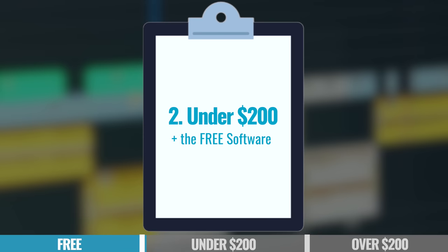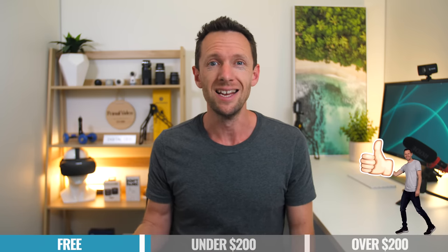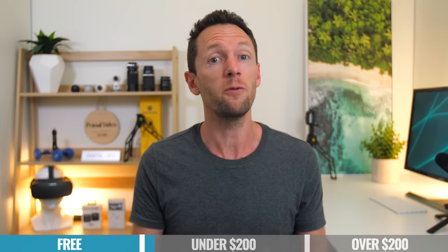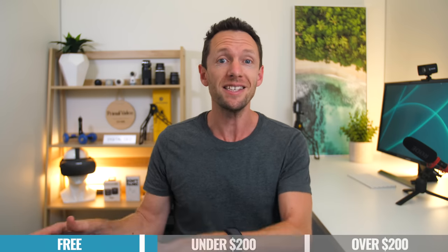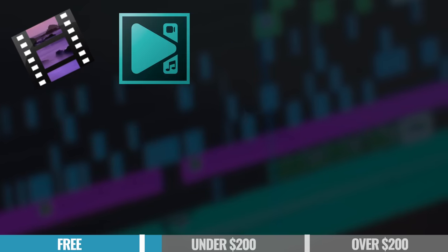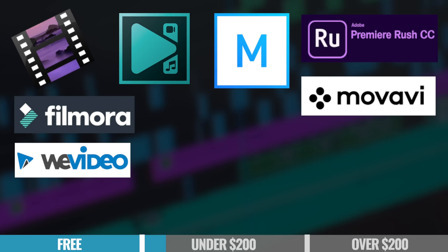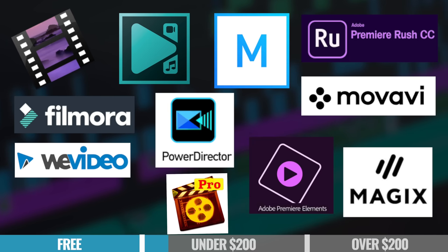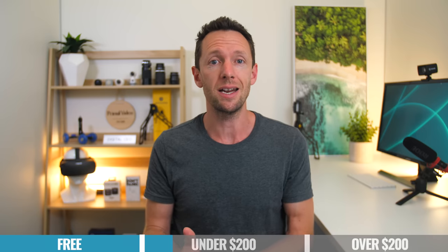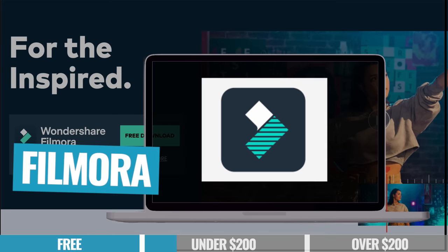Moving on to the next category: all video editing software under $200. Typically when you're moving from free software up to paid options, you're generally unlocking more features, more power, more performance, and generally a more polished and fluid editing experience — though I say typically because DaVinci Resolve is amazing and totally free. In this category you've got things like AVS Video Editor, VSDC Pro, Adobe Premiere Rush, Movavi, Filmora, WeVideo, Movie Studio, Movie Edit Pro, Magix, Adobe Premiere Elements, PowerDirector, and Filmora Pro. From all the trying and testing, my shortlist for best video editing software under $200 — including the free stuff — comes down to WeVideo, Filmora, and DaVinci Resolve.